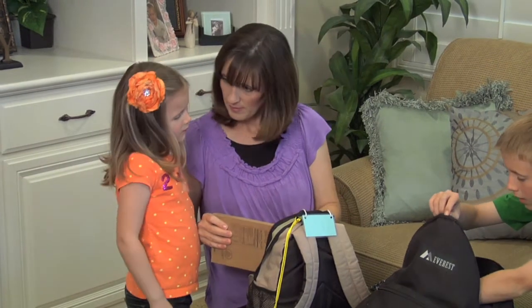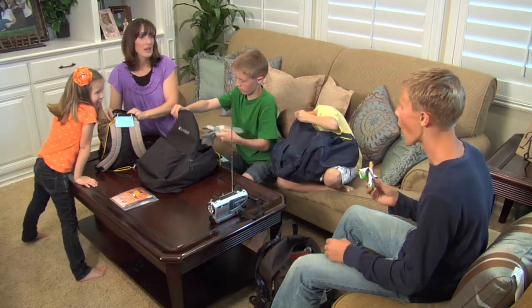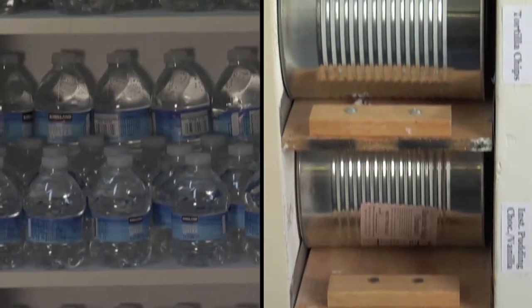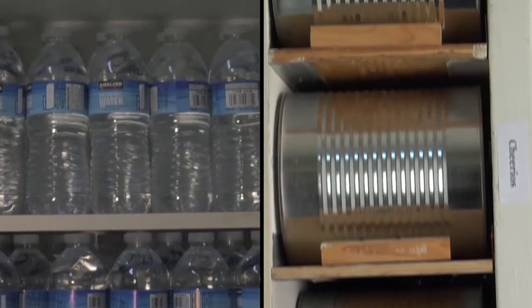Next, you'll want to pack a three-day supply of food. Include items you actually like to eat and don't forget your can opener. Food items and water will have to be rotated on a regular basis to ensure that they can be safely consumed at the time of an emergency.